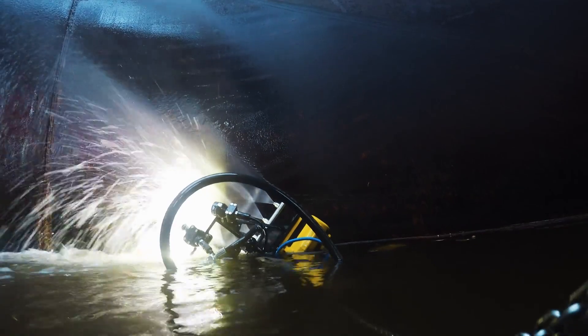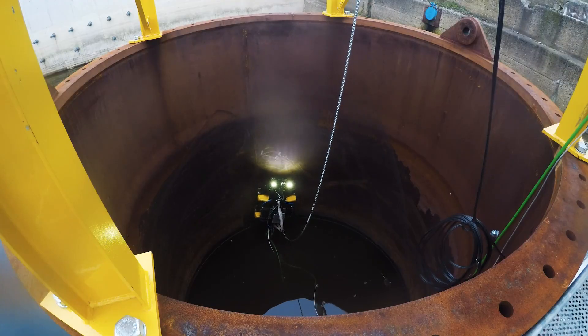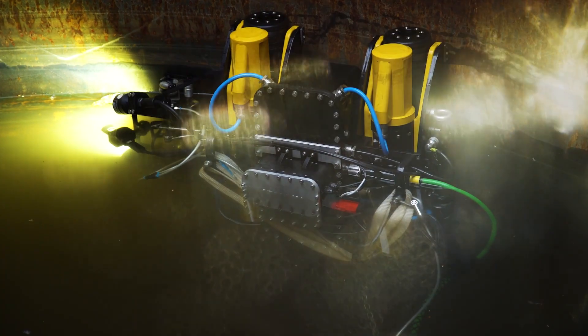Combining this data with material properties, asset history and degradation pathways, IFROG could also provide operators with condition and predictive condition reports as well as optimal maintenance strategies.